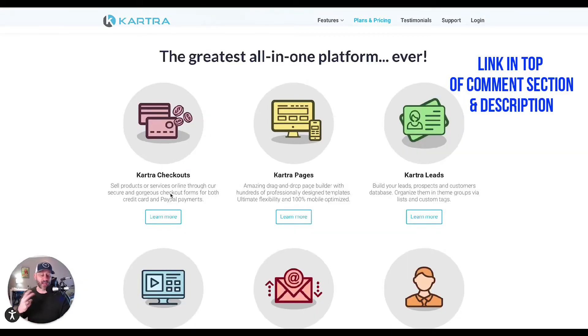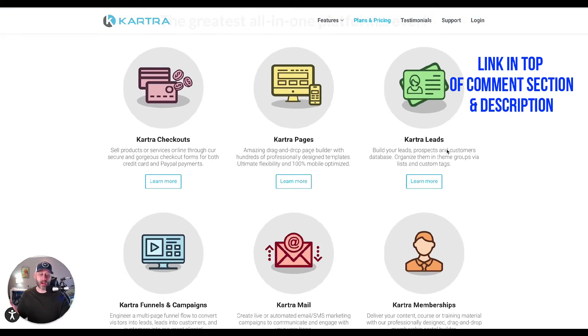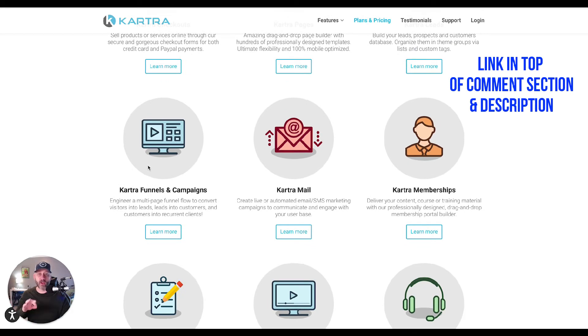Kartra Checkouts — you can take credit card payments and PayPal payments through them. Kartra Pages — they have very good landing pages, very creative, and a ton of templates that you can modify easily. Everything is drag and drop, and the pages look way better than ClickFunnels pages in my opinion. Kartra Leads — all your emails, your contacts — you can store everything and tag them. You can build actual funnels and incorporate them with everything else, so payments, emails, and everything are all integrated in one system.